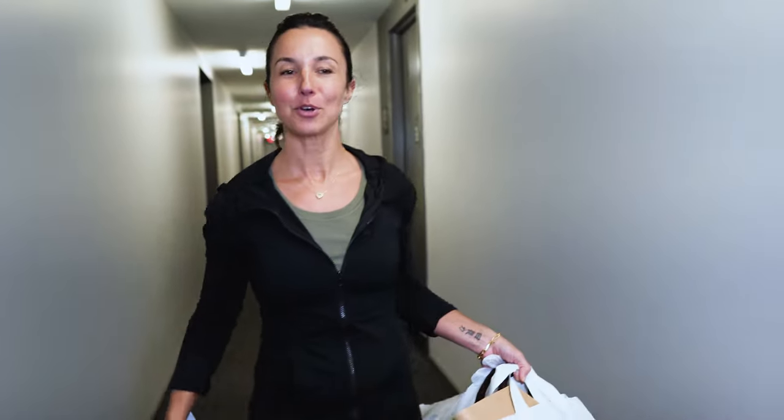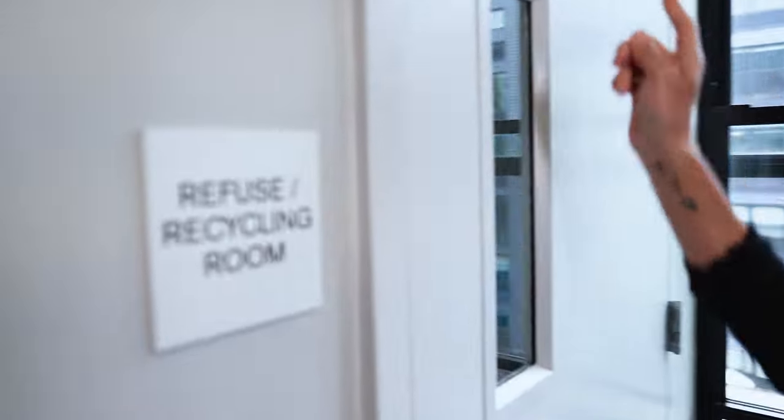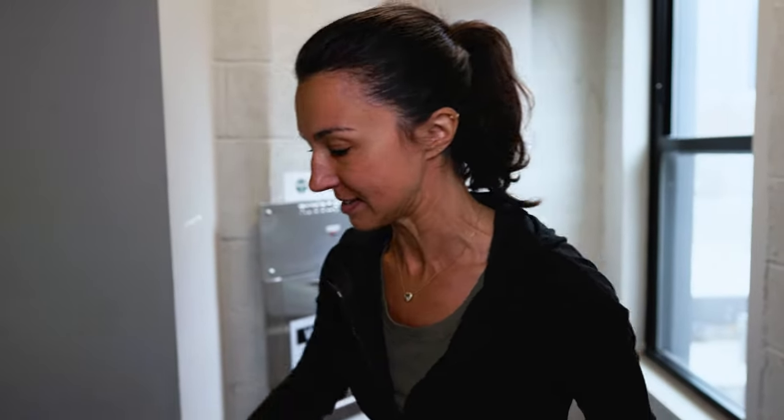Just down the hall — so easy. I don't even have shoes on! Recycling area, refuse recycling room. Always clean, always very clean in here. I don't even have shoes on and I feel completely safe.